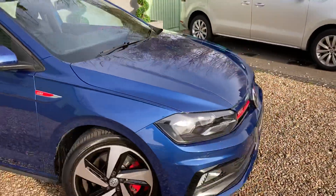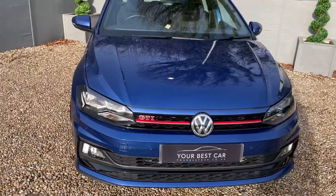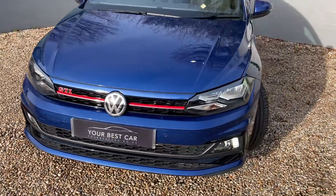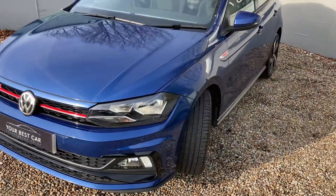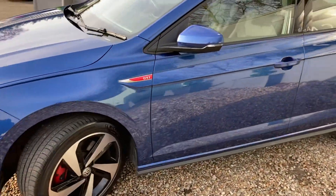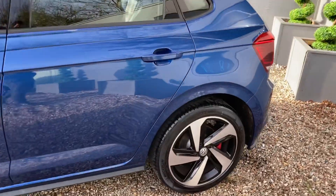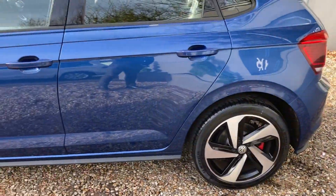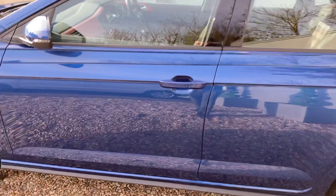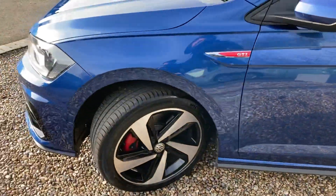Obviously it's the Polo as opposed to the Golf GTI, however this one still posts an impressive 227 brake horsepower — just shy of its older brother the Golf GTI. But it has got this absolutely eye-popping color accompanied with the bright red brake calipers, which does make it stand out above the crowd, especially when you compare it to cars of a similar size.